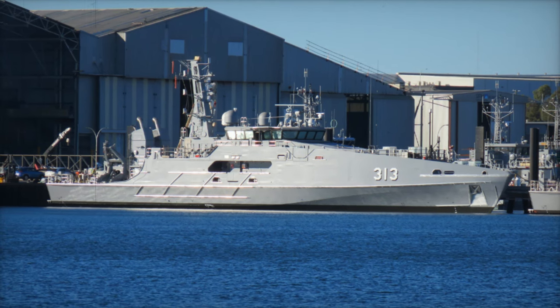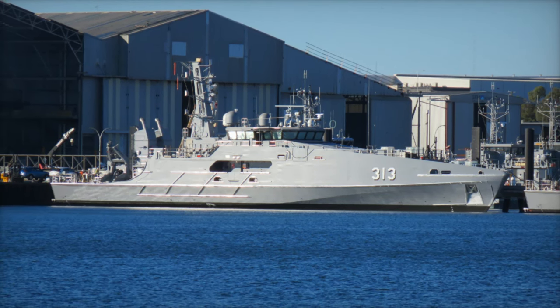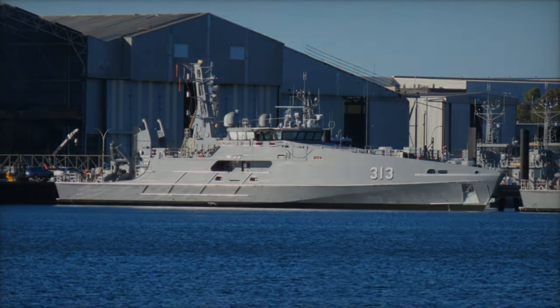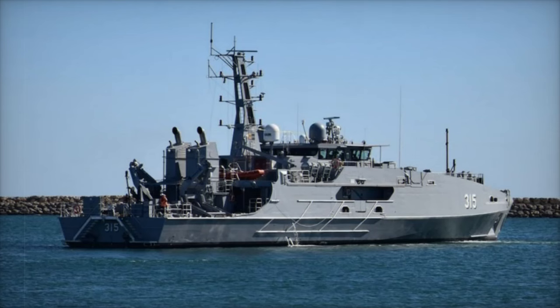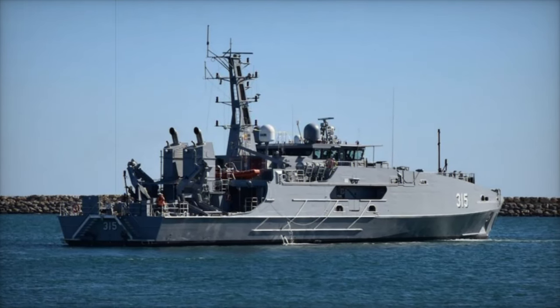In addition to the ECCPBs, Austal Australia is also engaged in delivering 24 Guardian-class patrol boats as part of the Pacific Patrol Boat Replacement Project (CA-3036-1), with 21 vessels already delivered since 2018.